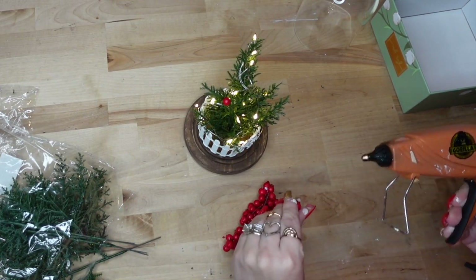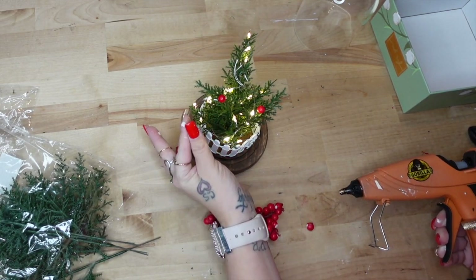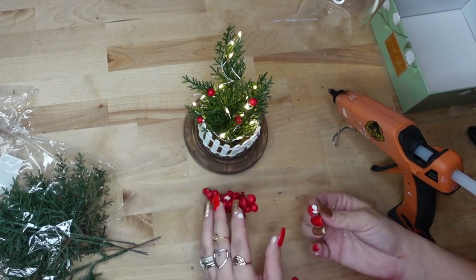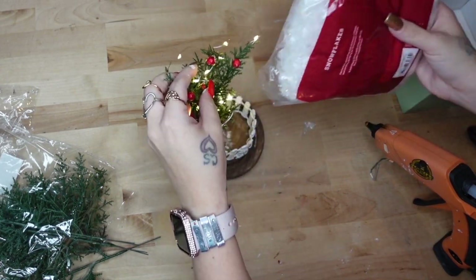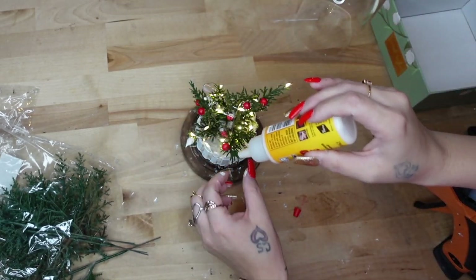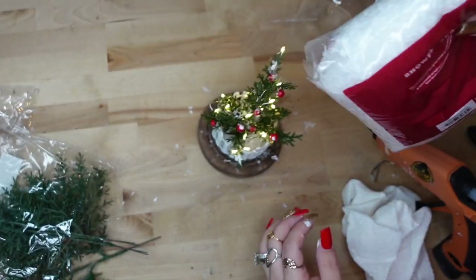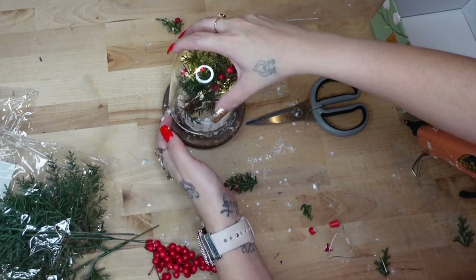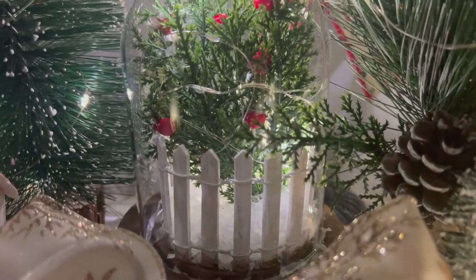After I put my fake tree down inside of the fencing, I took berries off the pick and just glued them randomly around my tree. You can totally customize this to suit your decor. Once I was done hot gluing the berries down, I took some faux snow from my stash and put a little at the bottom, then applied some Mod Podge over glue dots and put faux snow over that. I put the glass on — look how absolutely stunning this turned out!